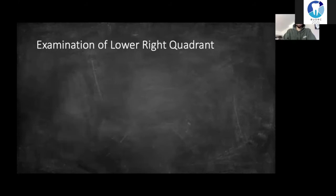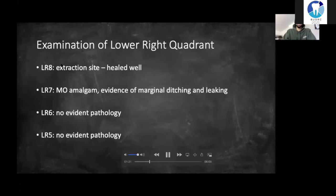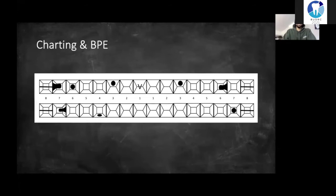Specifically looking at that lower right quadrant: the lower right eight extraction site had fully healed and the socket had fully epithelialized. The lower right seven had an MO amalgam but there was evidence of leaking and ditching around the margin. The lower right six and five had no evident pathology. The chart shows all the eights missing, a partly restored adult dentition, and the BPE is all twos and threes with furcation involvement in the lower right sextant.